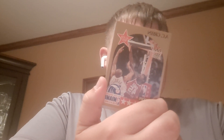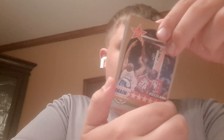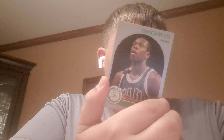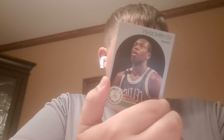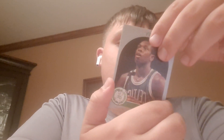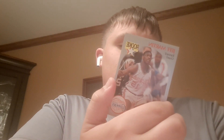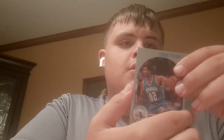We have Scott Hastings from the Pistons. We have AC Green — All-Star Weekend card, 1990s, that's pretty cool. We have Ed Hennicki on the Celtics. A rookie card of Jeff Martin — not really heard of the guy, but seems pretty sick. And then we have Isaiah Thomas. And Robert Reed.